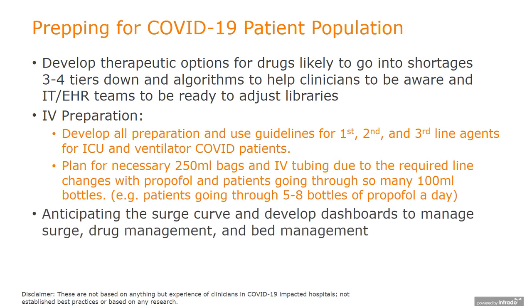Finally, using all data available to create forecasts and projections for supplies is one of the most powerful strategies in ensuring continuity of care for patients.